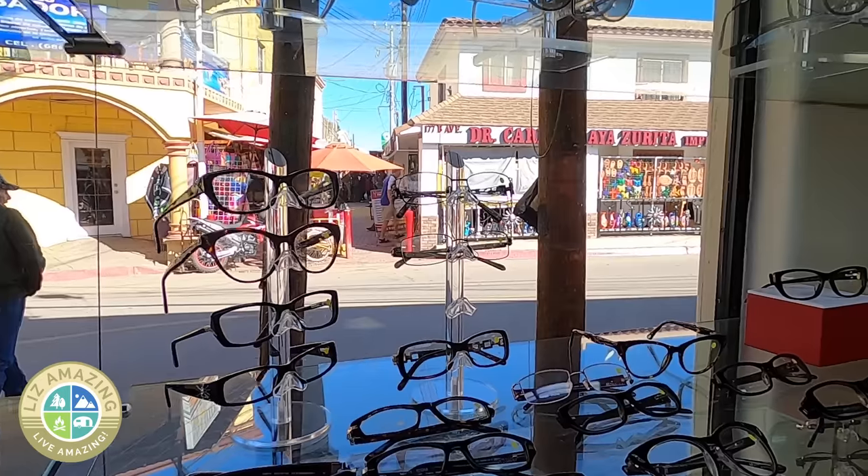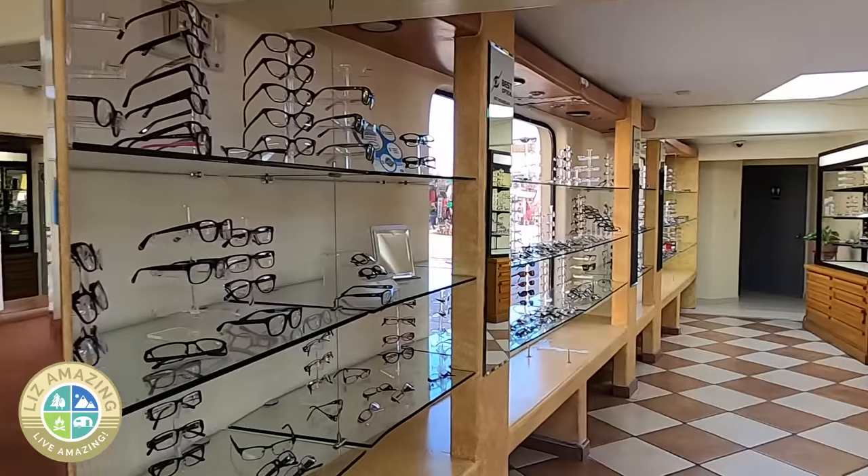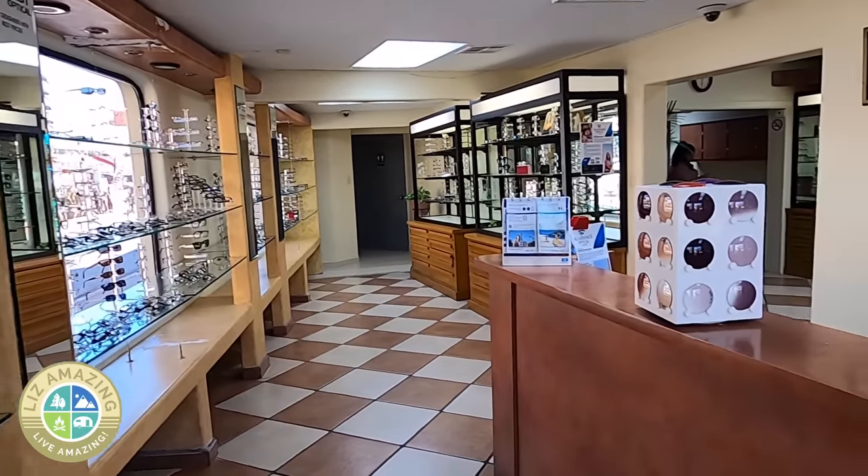It depends on what you pick and what you have done, but as a price example, you can get frames, progressive lenses — the bifocal without the line — and transitions lenses that get dark in the sun, all for about $200. It's an unbelievable deal.